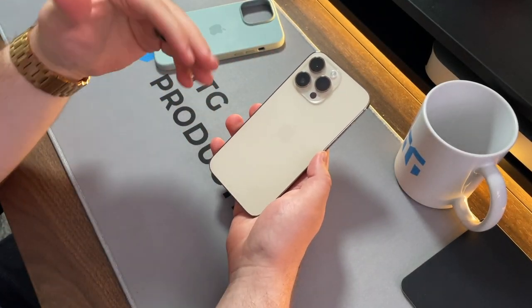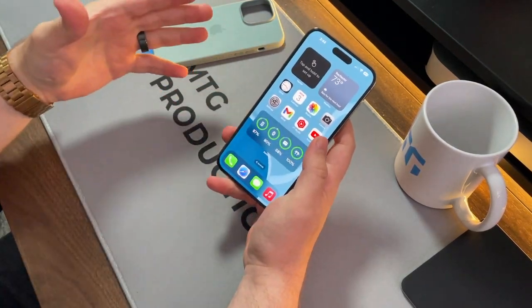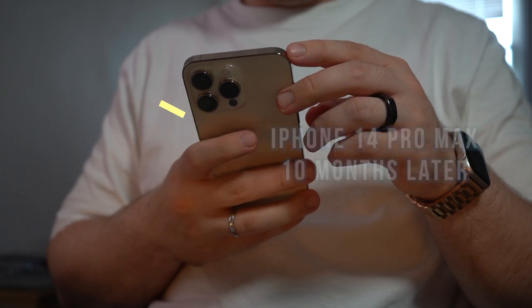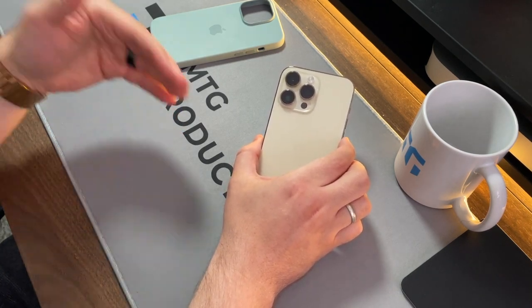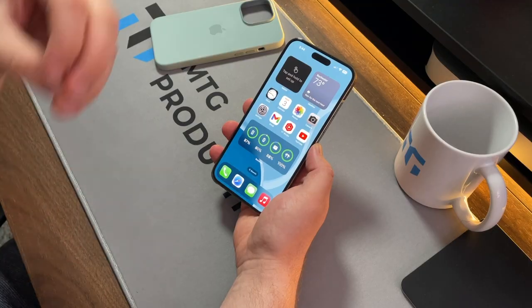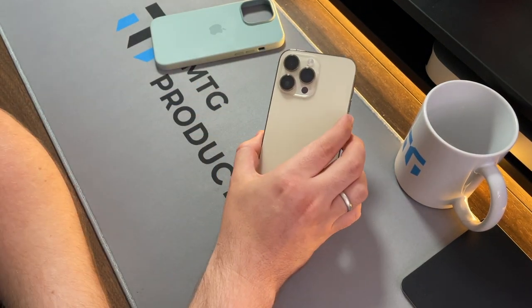Welcome back, MTG here with another episode. If you're new to the channel, hi there. Today I want to talk about the iPhone 14 Pro Max — I've been using it since its release, it's currently July at the time of this recording, literally two months away from the iPhone 15 series. The question is: is it still worth picking this up when we're so close to the successor? I'm going to try to answer that and share my thoughts.